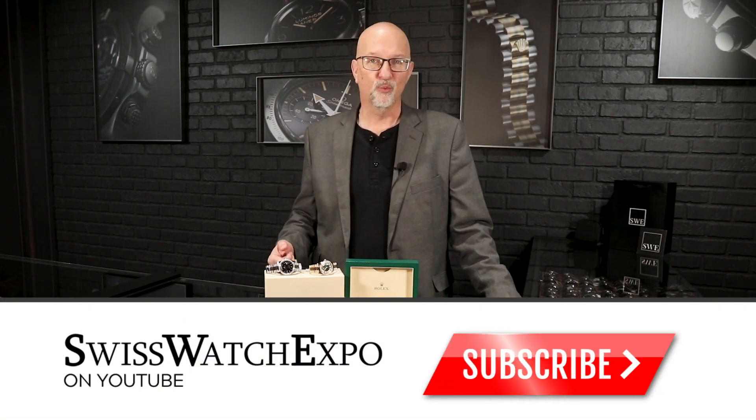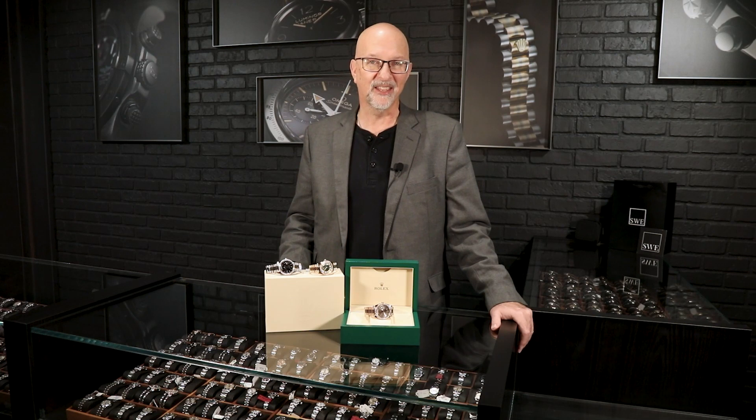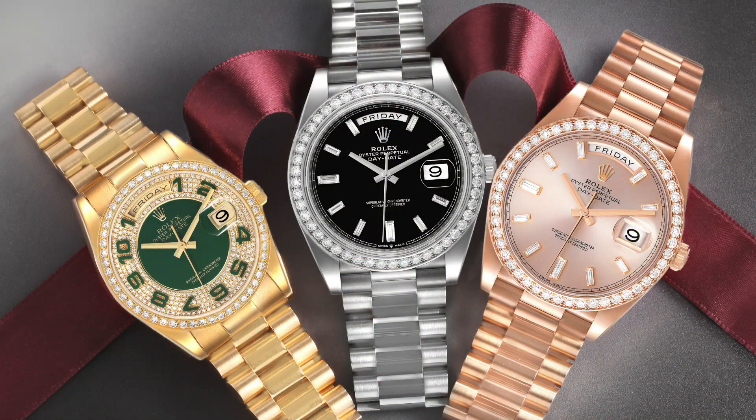I'm Michael at SwissWatchExpo, and we get a lot of questions about what kind of watches women are wearing. By and large, women wear whatever they want. We sell a lot of the smaller versions — the 24 and 26 millimeter Rolex watches — but women also wear quite large watches.